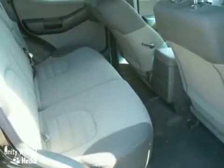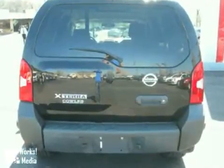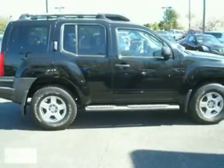With Nissan's unsurpassed reputation for quality, performance, and reliability, the rugged Xterra is always a top choice in its class.